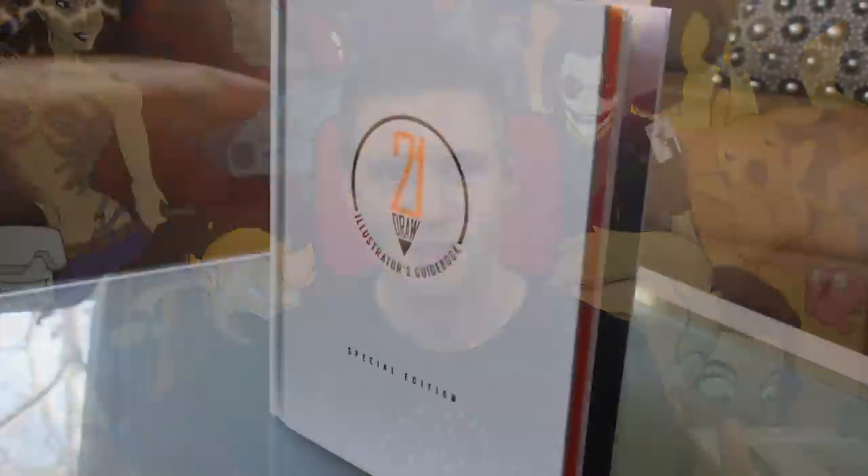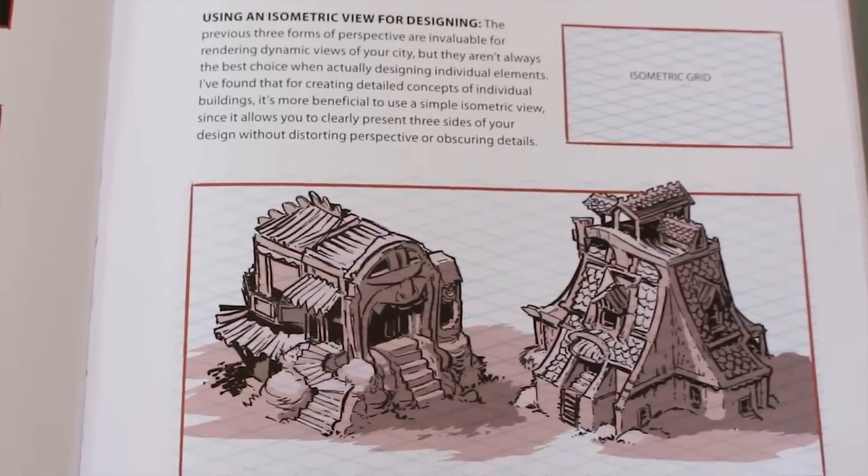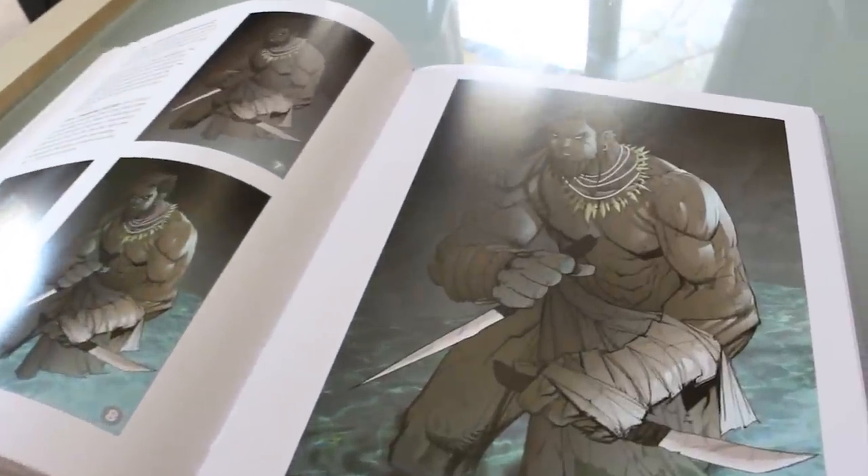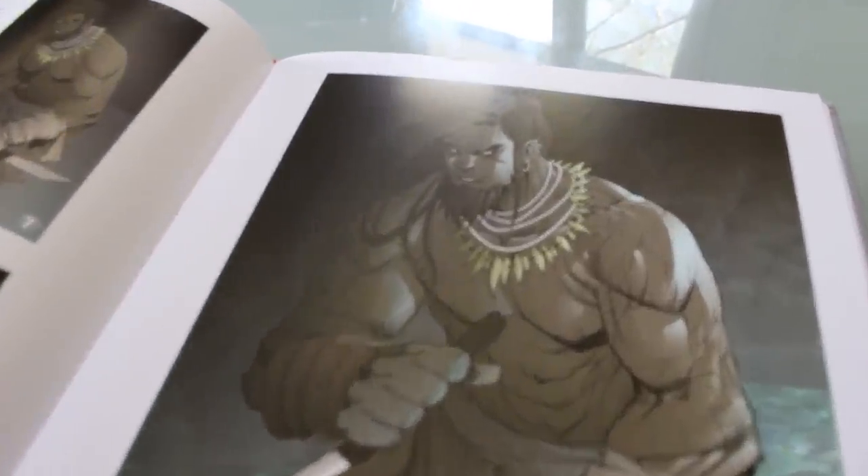50% of the profits will go to the artists. The third place winner will receive an item of their choosing from JazzaStudios.com. The second place winner will receive six months of free premium Skillshare membership, a copy of the 21 Draw Illustrator's Guidebook hardcover special edition signed by me, and a Stillman and Byrne Epsilon Series 9x12 sketchbook, along with an item from the JazzaStudios.com shop.